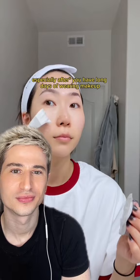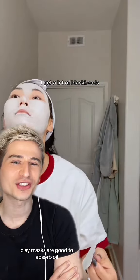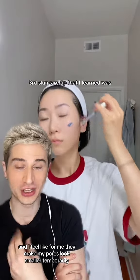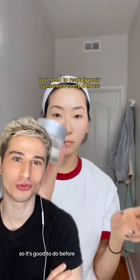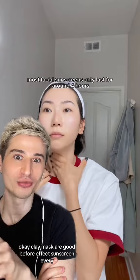The second skincare tip I learned was to use clay masks, especially when you have long days of wearing makeup. Because I have combo oily skin, clay masks are good to absorb oil, and they make my pores look smaller temporarily. Clay masks are good before going out.